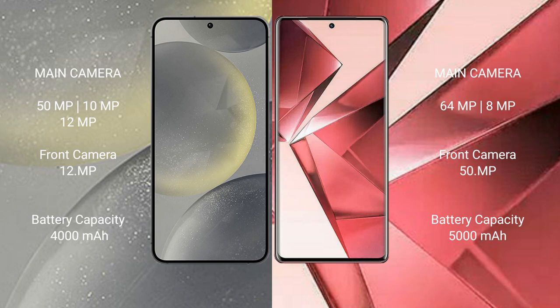The Samsung Galaxy S24 features a triple rear camera setup with 50MP, 10MP, and 12MP lenses, and a 12MP front camera. The Vivo V29e features a triple rear camera setup with 64MP, 8MP, and 8MP lenses, and a 50MP front camera.